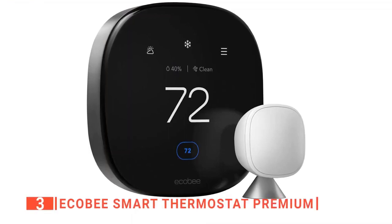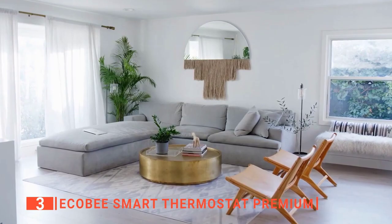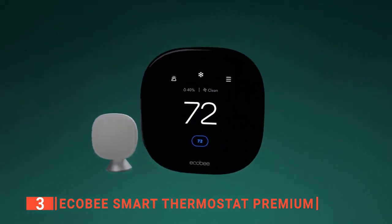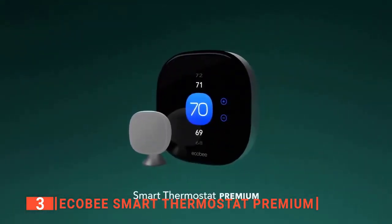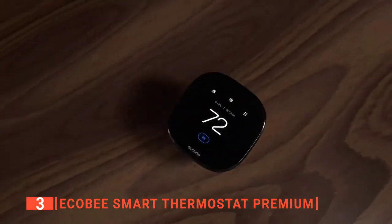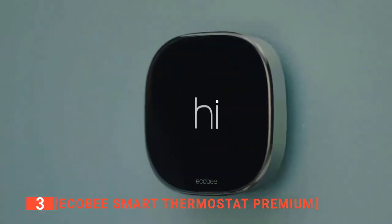Next on this list is the Ecobee Smart Thermostat Premium. This smart thermostat does more than just show how hot or cold it is in your home — it allows you to optimize your energy consumption through superior intelligence and technology. It also has a smart sensor that eliminates hot and cold spots and can adjust the temperature in the most important rooms. It also has a smoke alarm detection feature and geo-fencing technology.